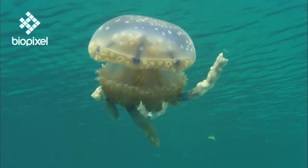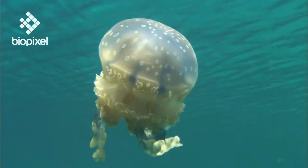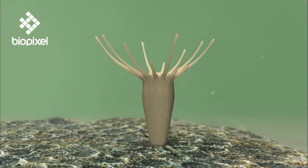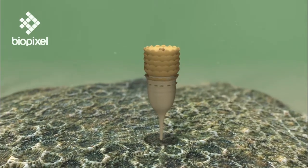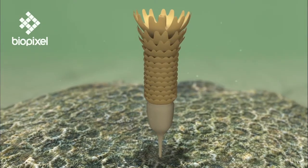Jellyfish reproduce through a complex process of asexual and sexual reproduction. Adults release eggs and sperm which meet, fertilize, and settle on the sea floor, developing into a polyp. In the true jellyfish, the polyp grows and clones itself asexually, stacking up like dinner plates.